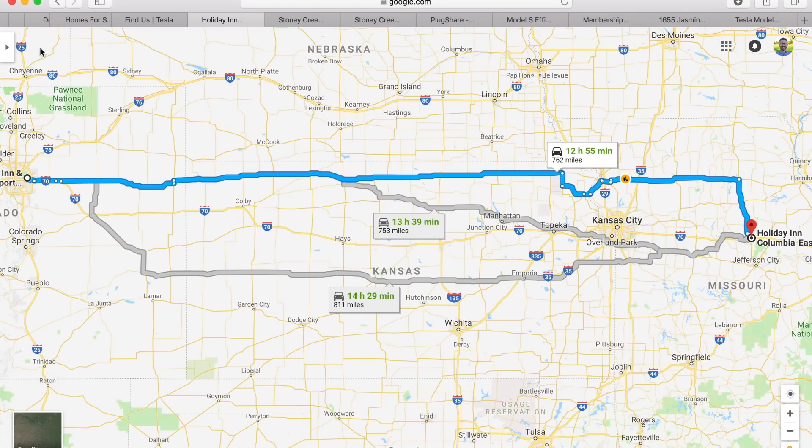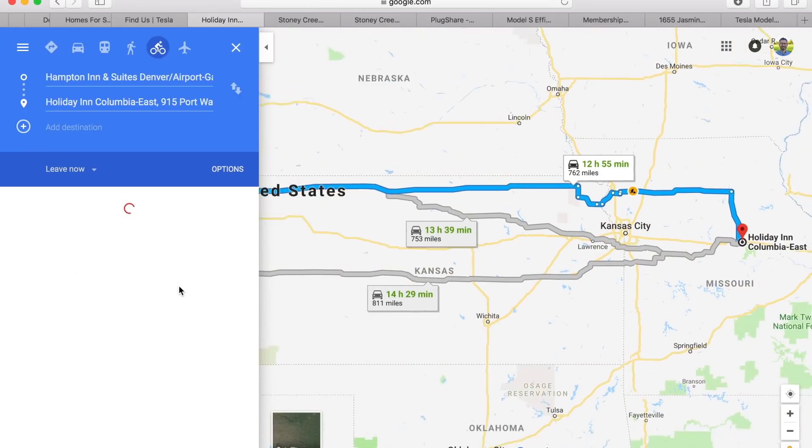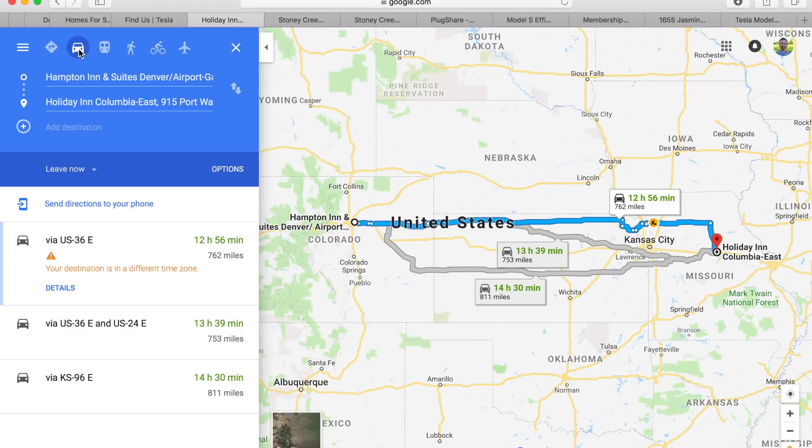Now let's touch on elevation change, because as I mentioned at the beginning of the video, that will be a factor in this trip. I'm going to switch to bike mode here because it'll show me the elevation change. If you look at the bottom left, I'll be starting off at 5,669 feet. If I reach the best case scenario — Columbia, Missouri — I will be at 545 feet of elevation. So there's quite a bit of elevation change, and I think this will work to my advantage and propel me past the world record of 670 miles set by the Italian Tesla Club last year.